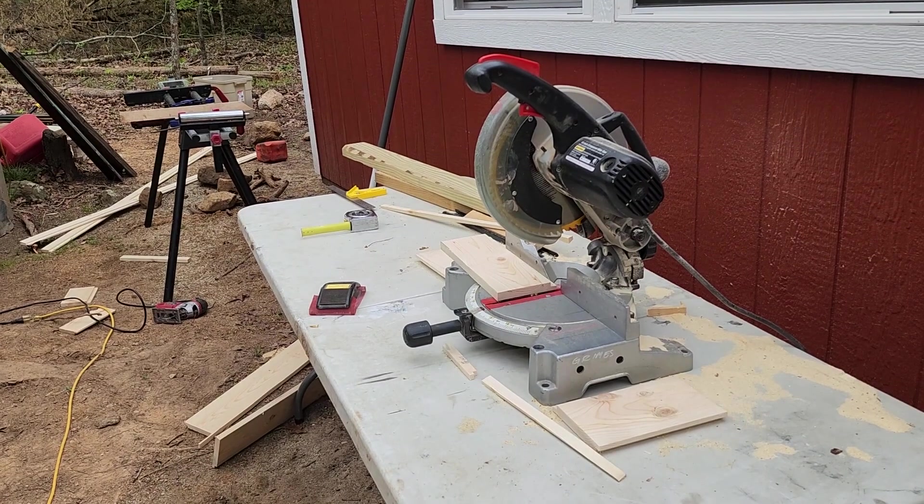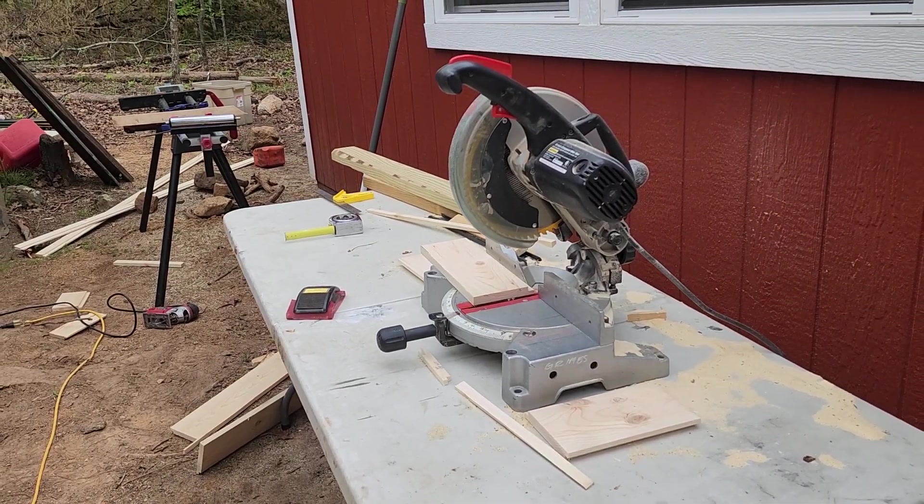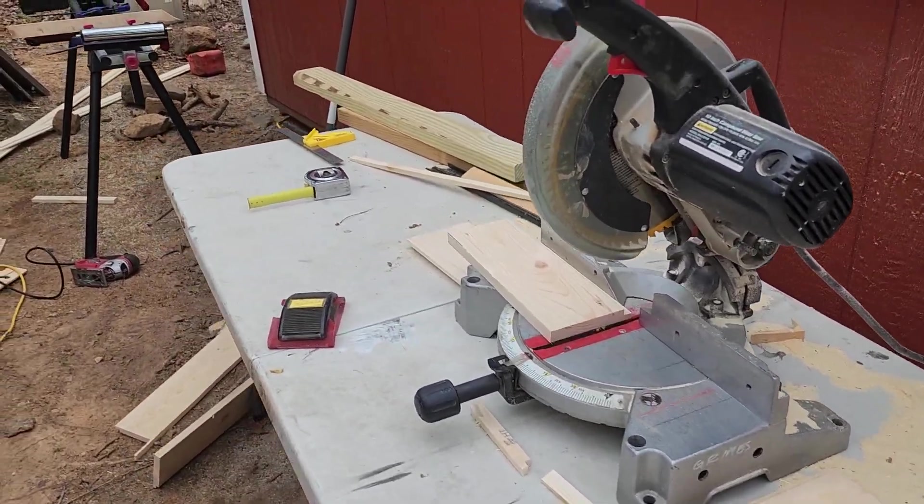Good day, productive day. For those of you who've mentioned they wish they could do this kind of stuff — one thing I would suggest is start buying tools. Having a circular saw, especially battery-powered, has been amazing. This chop saw has been amazing. If it were the next size bigger it would have been great, but for these boards it's been perfectly fine.